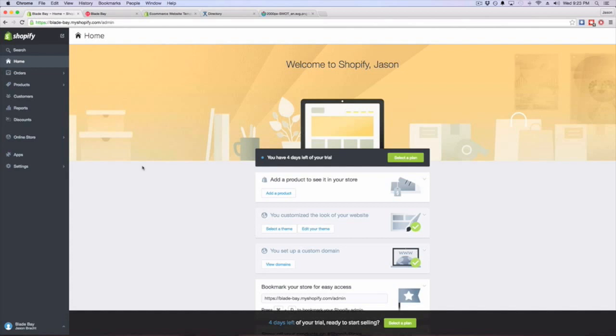I recommend you jump on and get a free trial. I'm on a free trial right now — Shopify gives you two weeks and you can start adding products, get familiar with the admin panel and the back end. I've tried BigCommerce, Yahoo, Volusion, and others. I've moved all of them over to Shopify except one. In my opinion, Shopify is the way to go.